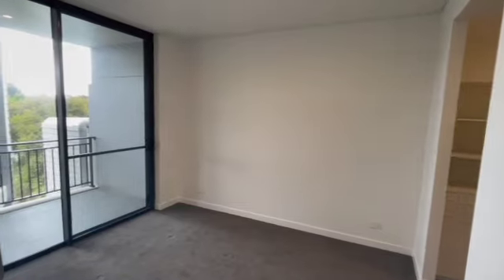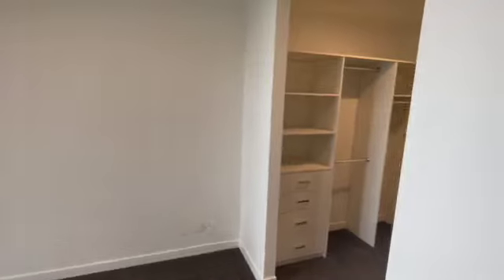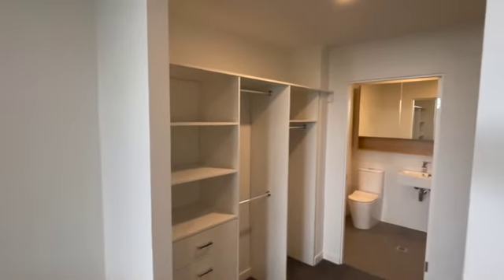You then have your main bedroom which has a walk-in robe, which then enters into an ensuite.